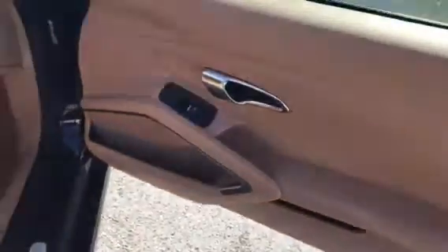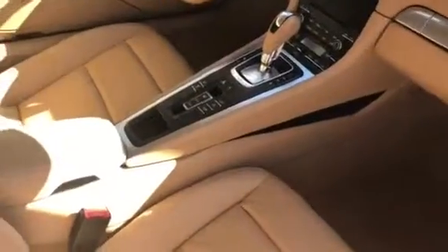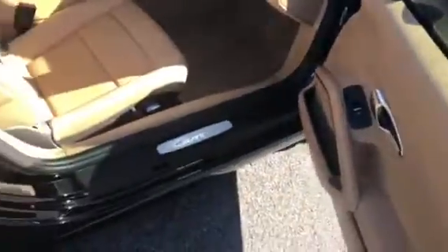The interior is really clean and nice on here. This car does have the Sport Exhaust and Sport Chrono package. Very nice car. Love the black with the base interior — it's just kind of a classic look for sure.